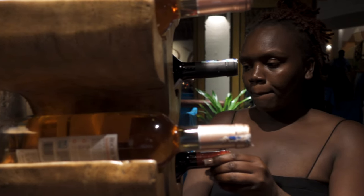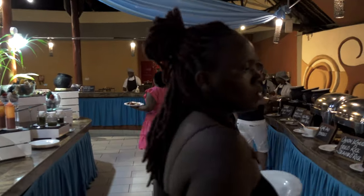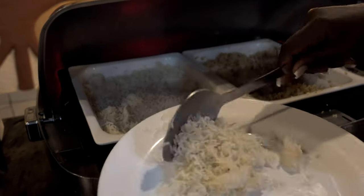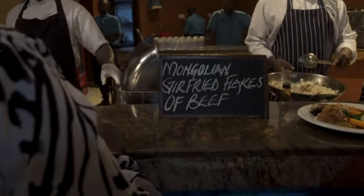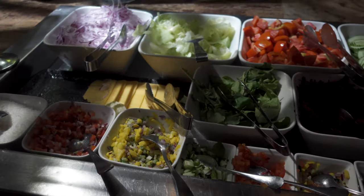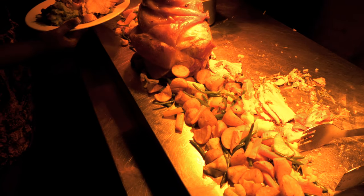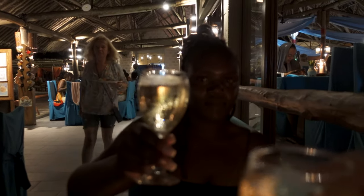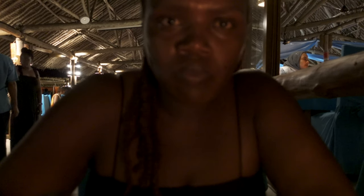We just got to the place where we're going to have dinner. It's a buffet menu and this is an all-inclusive. We're going to go see what food they have. The mokimo is really good. The chicken? Oh my god. I'm sad though — I'm already full.